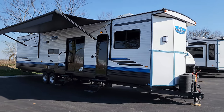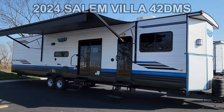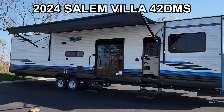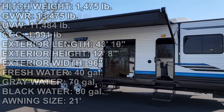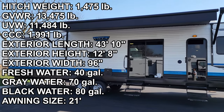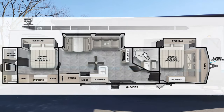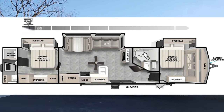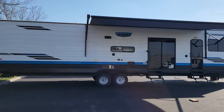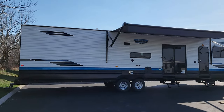Hey everyone, welcome to another All About RVs video tour. Today we're taking a look at this brand new 2024 Salem Villa 42 DMS destination trailer. This is a new floor plan for the Salem Villa lineup — a two full bathroom, two full bedroom destination trailer. We're going to walk you through the inside and outside of this RV.